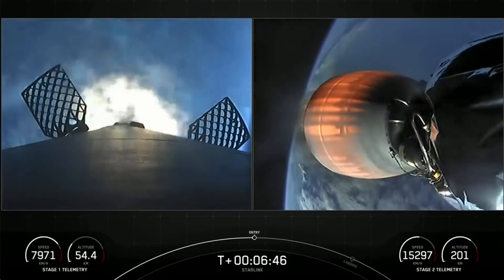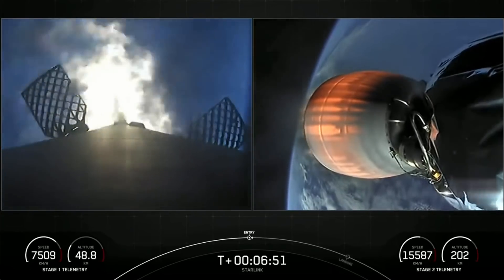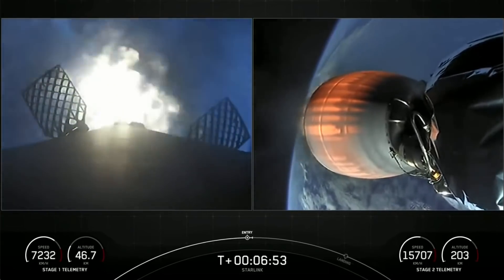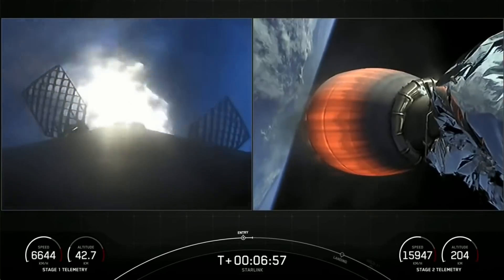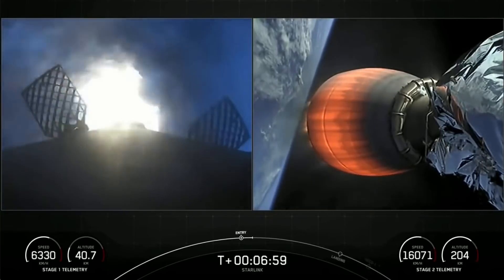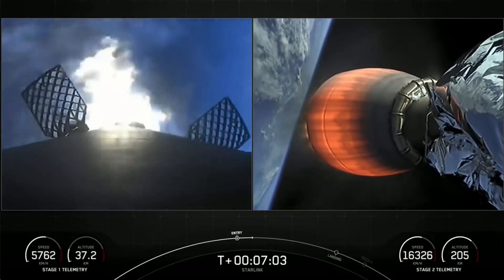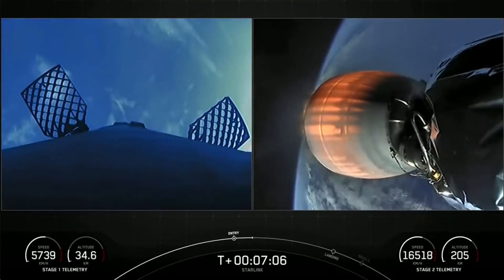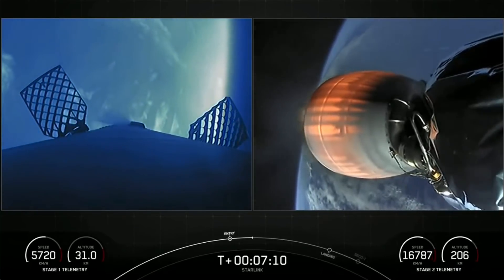We did have the start of our stage one entry burn — that's a three-engine burn of the Falcon 9 first stage. Both vehicles are following nominal trajectories. Stage one entry burn shutdown. We did have a successful stage one entry burn.